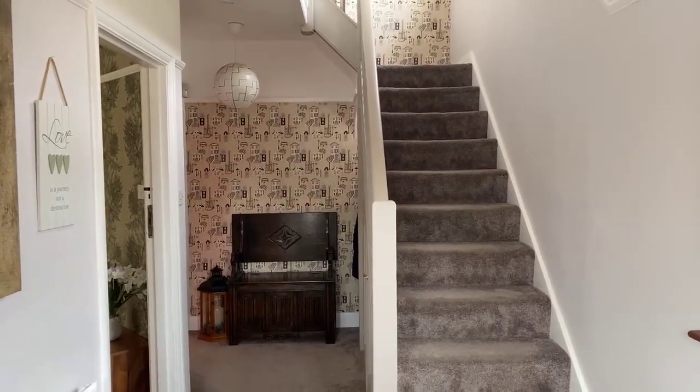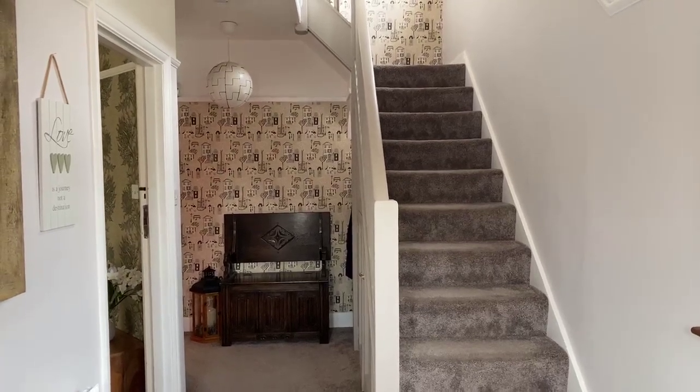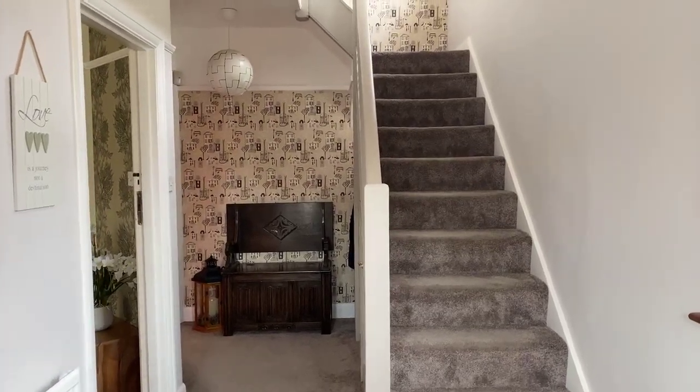I'm starting the live stream at the front door, where you will enter into a hallway — your lounge to your left, the kitchen just in front of you, and then the stairs up to the first floor.